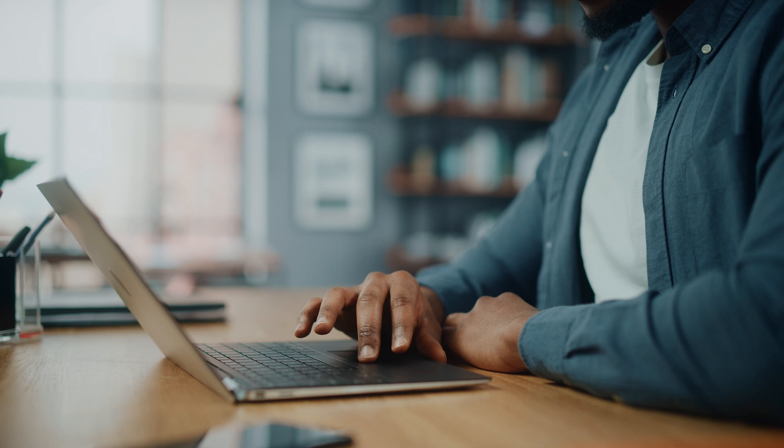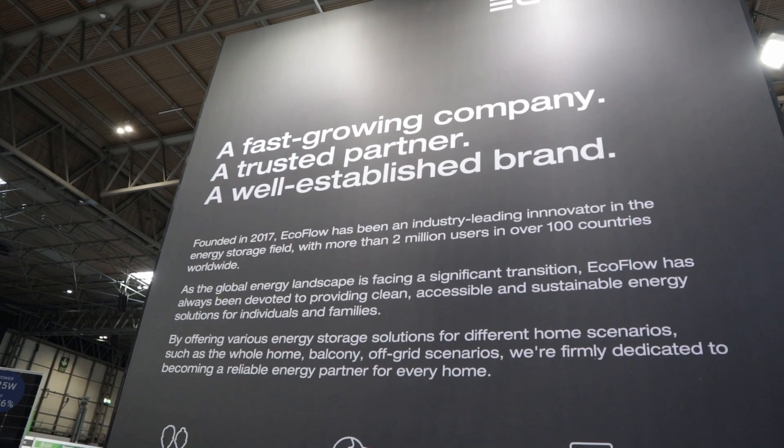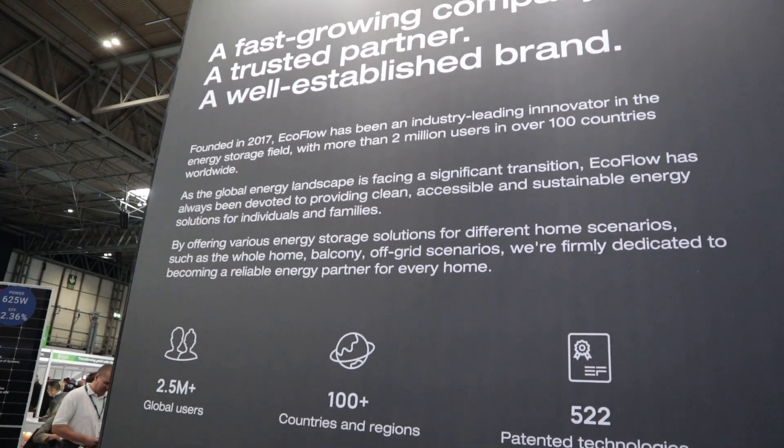Now, I've contacted EcoFlow a couple of times in the past, inviting them to feature on the channel. And I even invited them in person at the Solar and Storage Live exhibition last year. But despite my efforts, I've not had a response from them.